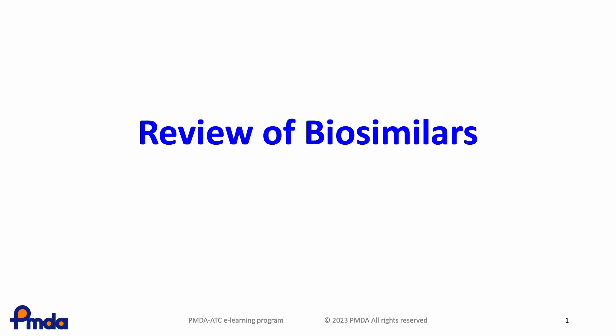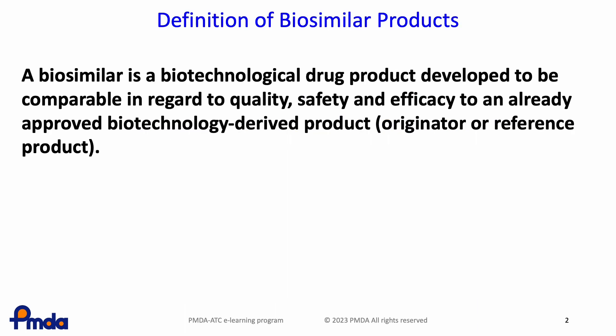In this lesson, you will learn about the review of biosimilars in Japan. In the guideline, a biosimilar is defined as a biotechnological drug product developed to be comparable in regard to quality, safety and efficacy to an already approved biotechnology-derived product, originator or reference product.